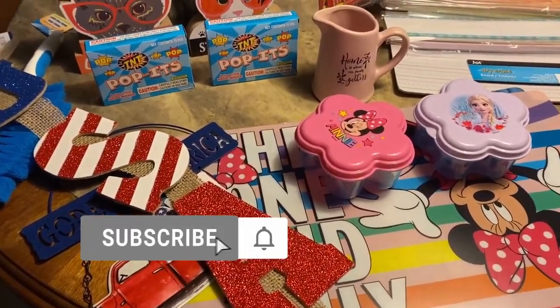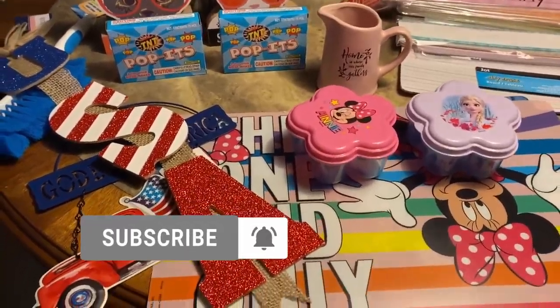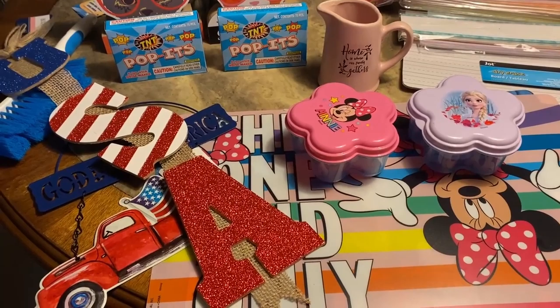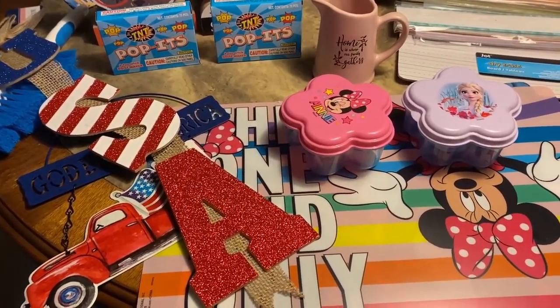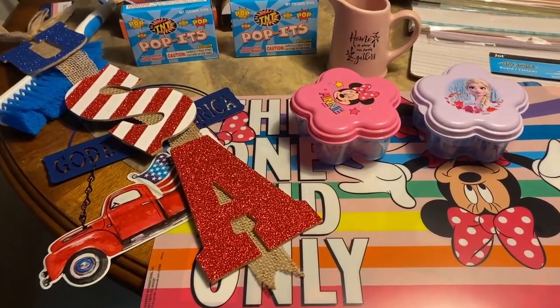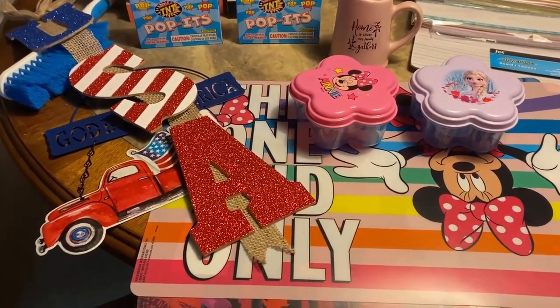Hi everybody, welcome back. Today I'm just going to do a real quick Dollar Tree haul. I haven't done one of these in a long time, so I thought that you would like it.